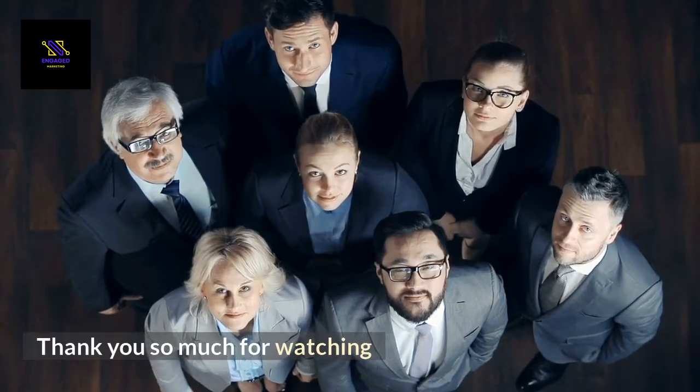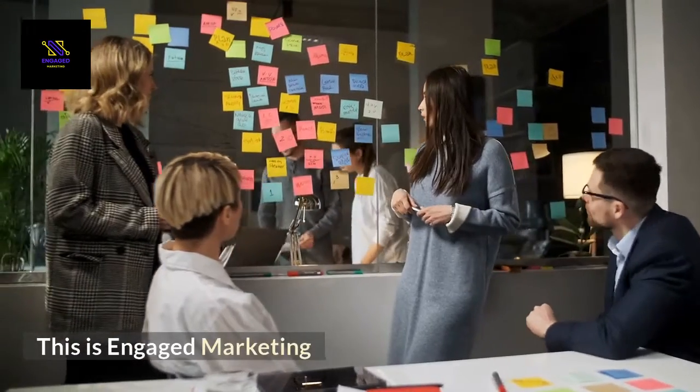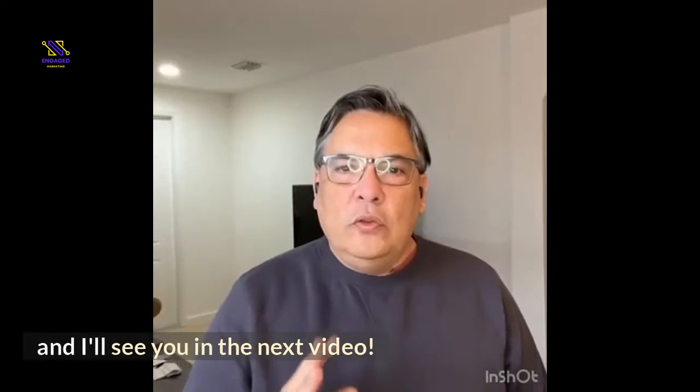Thank you so much for watching. I hope you learned something today. This is Engaged Marketing, and I'll see you in the next video.